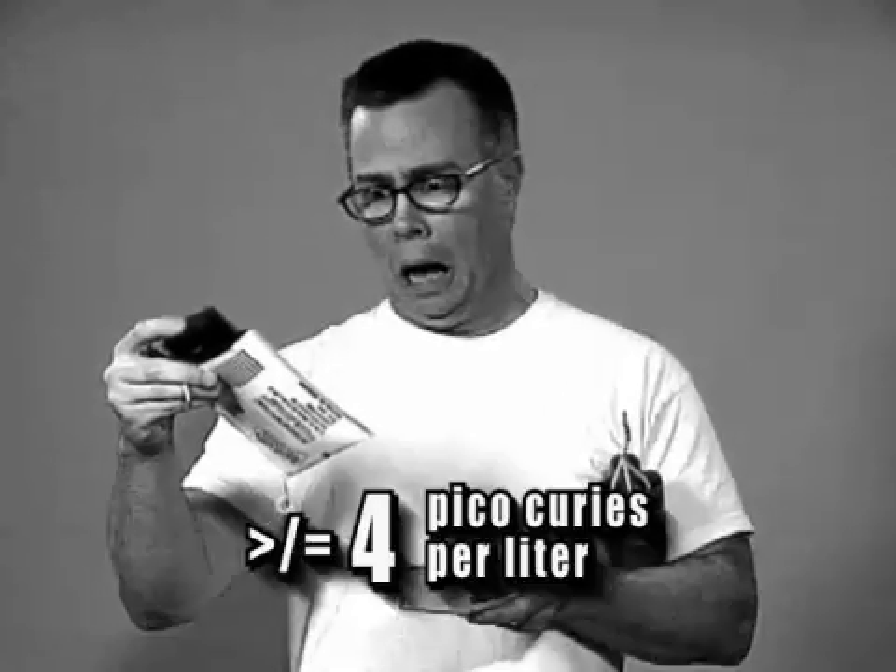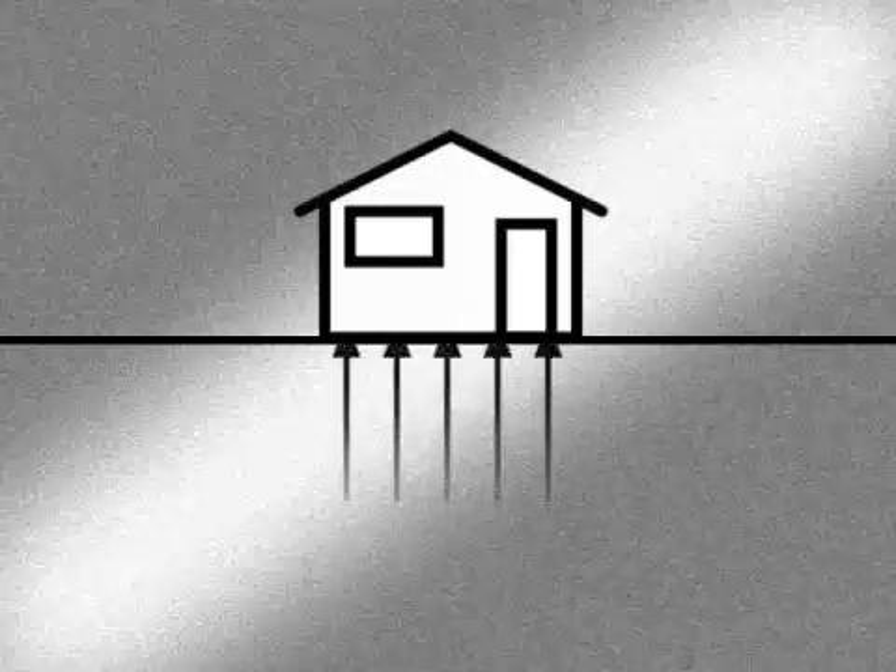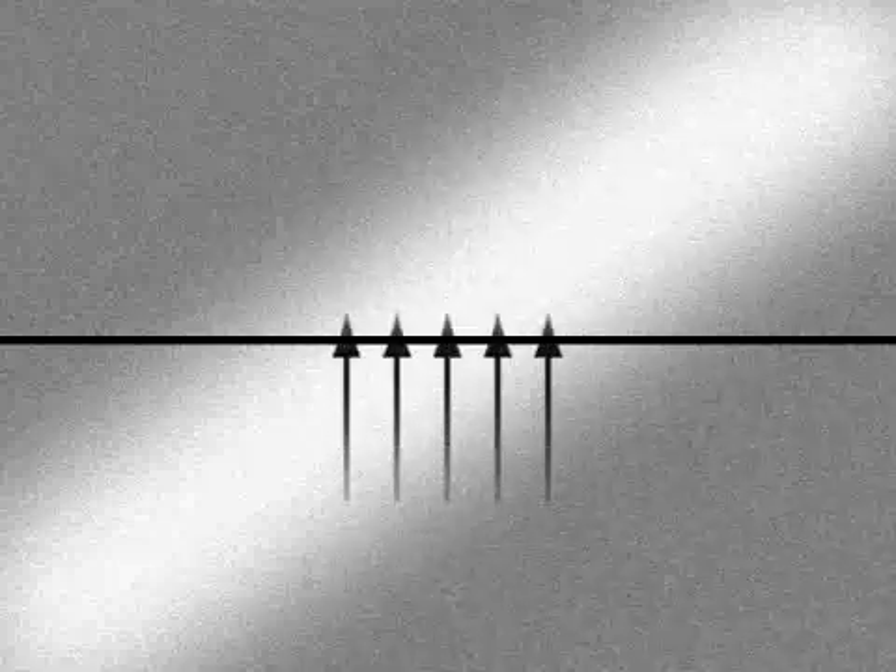It looks like the radon levels in your home are a little high. But wait, Bob — you may be going about this the wrong way. I know that the people on television blew up a house, but when you do that, you're not really ridding your home of radon. You're just ridding yourself of a place to live. See? The radon's still there.